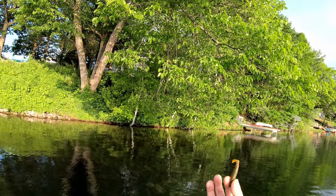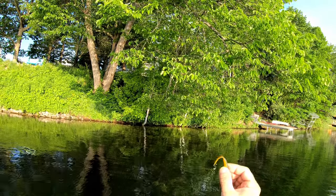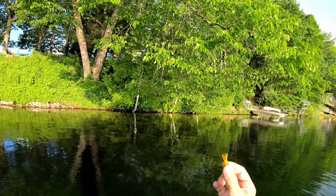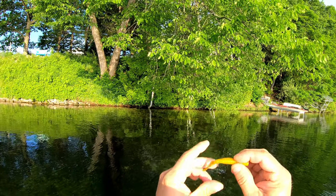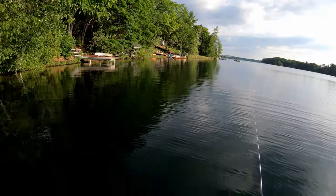Just to show you what it looks like - it looks like a little Ned rig, but it has got a paddle tail, or a wave... I don't know what you call that, but it has got a little tail on it. It definitely doesn't stretch - it is not elastic like the Ned rig. It is real solid, real tough. So we will throw this on and see what it does.